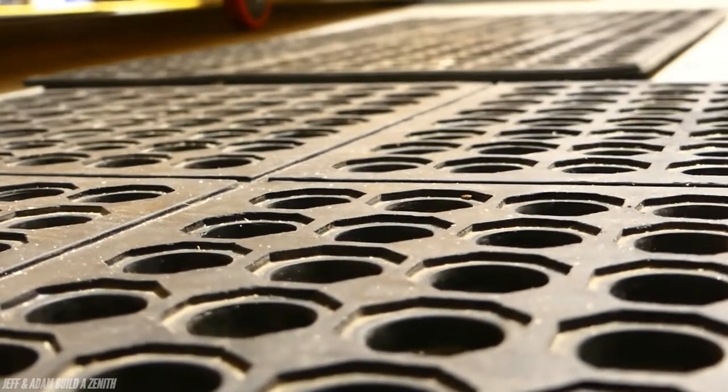Your shoulders, your knees, and basically your entire body is going to be unhappy if you decide to stand on concrete all day while you're working on stuff — even if you're wearing Crocs.